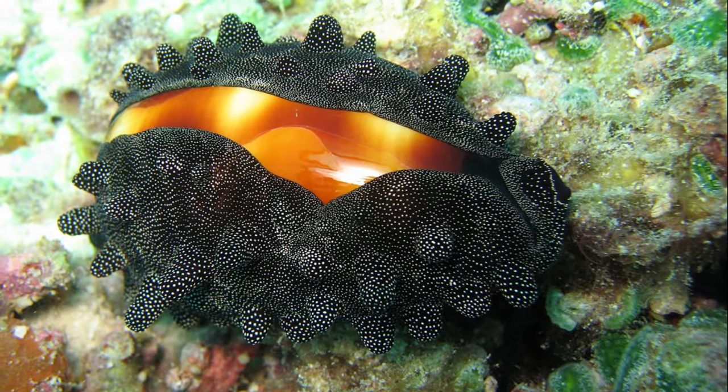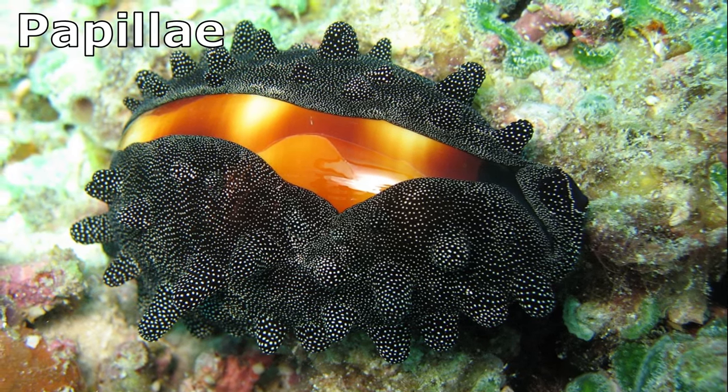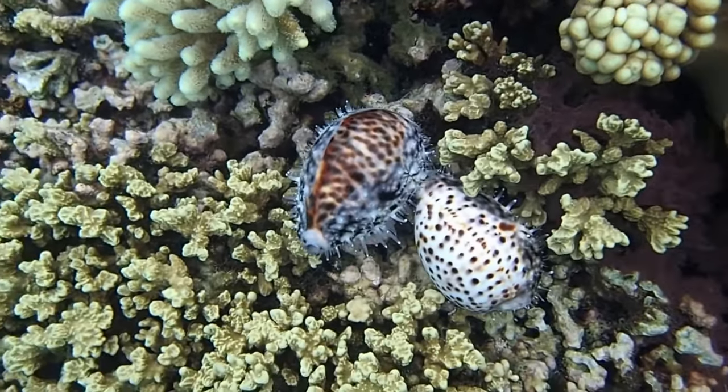The mantle is sometimes covered with branching projections called papillae. Sometimes the mantle is thin and transparent, so the shell is easily visible.